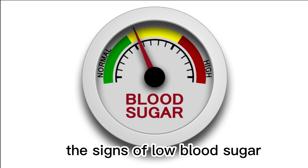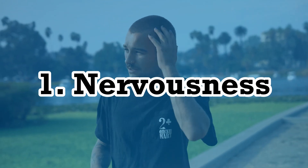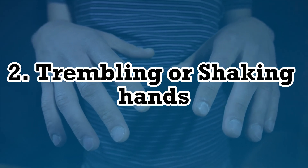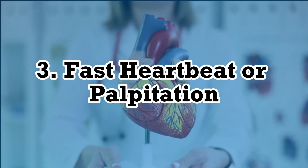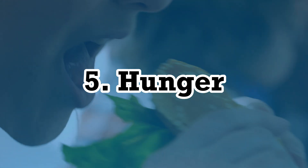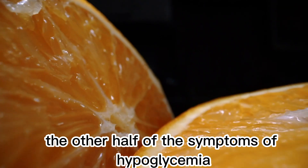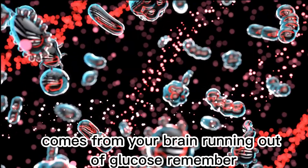The signs of low blood sugar that are caused by adrenaline are: 1. Nervousness, 2. Trembling or shaking hands, 3. Fast heartbeat or palpitation, 4. Sweating, 5. Hunger.